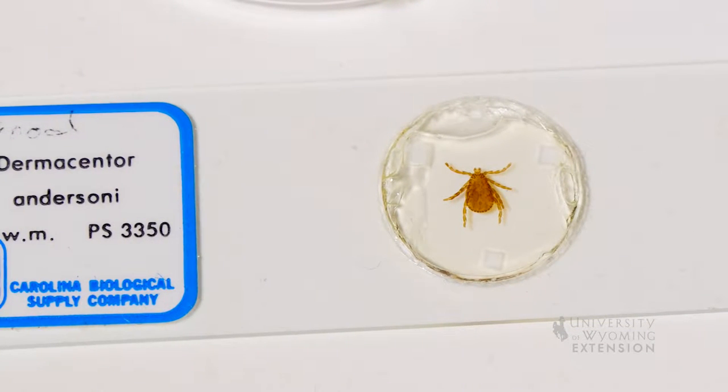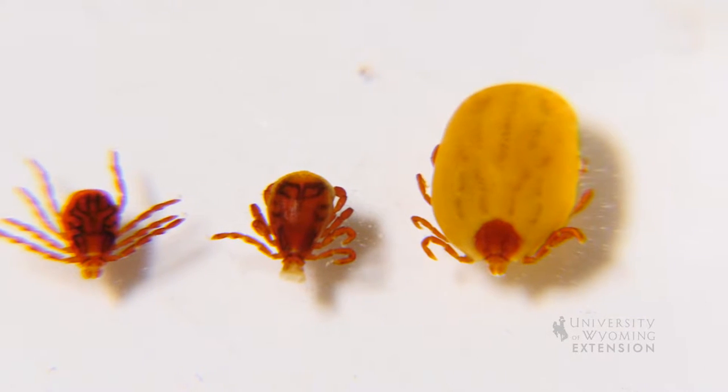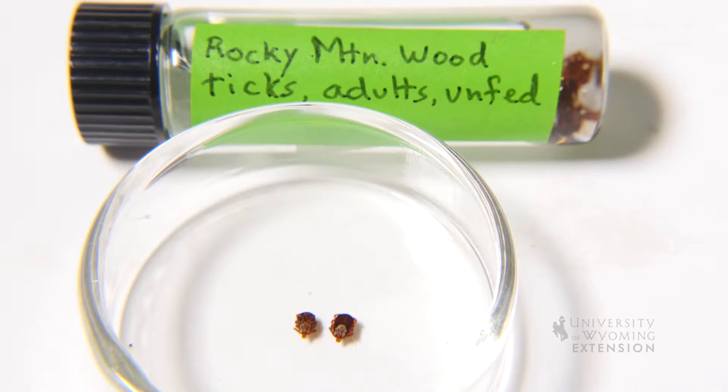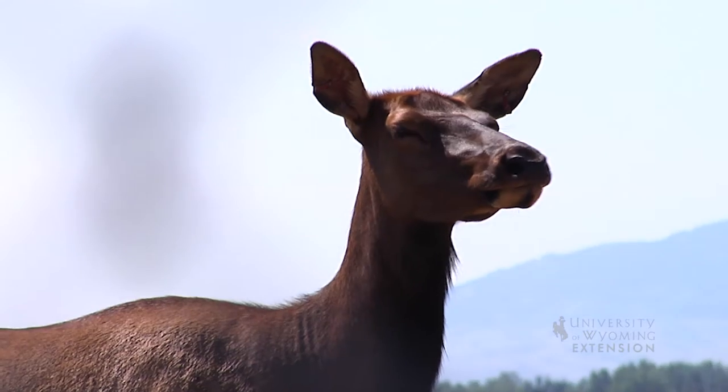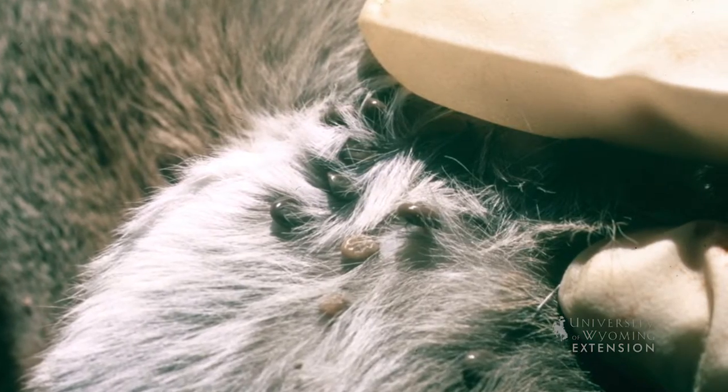The Rocky Mountain wood tick requires blood meals from three host animals to complete its development after hatching from the egg. The first two life cycles of the tick are found mainly on rodents. The adult stage likes larger animals. The complete life cycle can range from as little as two years to as many as four.